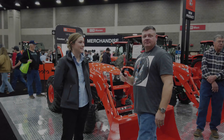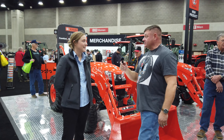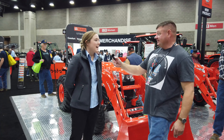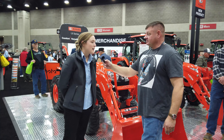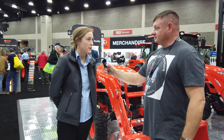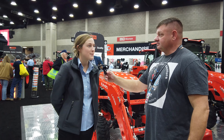Tony's tractor adventure. I'm here with Kelsey at Kubota and she's going to show us around some new prices. My name is Kelsey Cockrell, I'm the product manager for the smaller subcompact compact tractors for Kubota Tractor Corporation. I'm from Texas and I'm excited to be here this week.